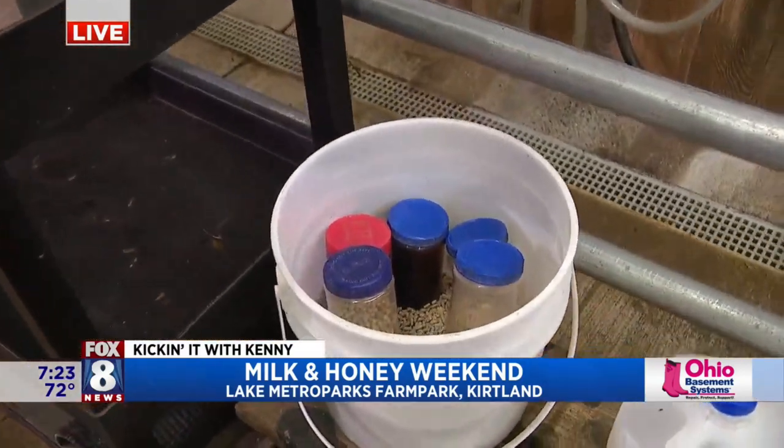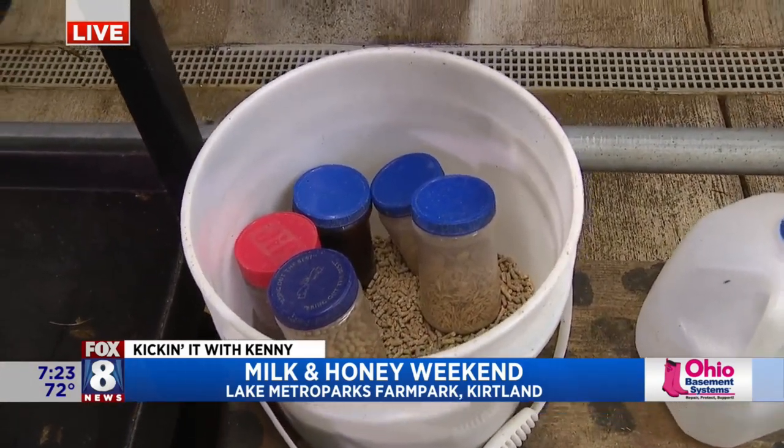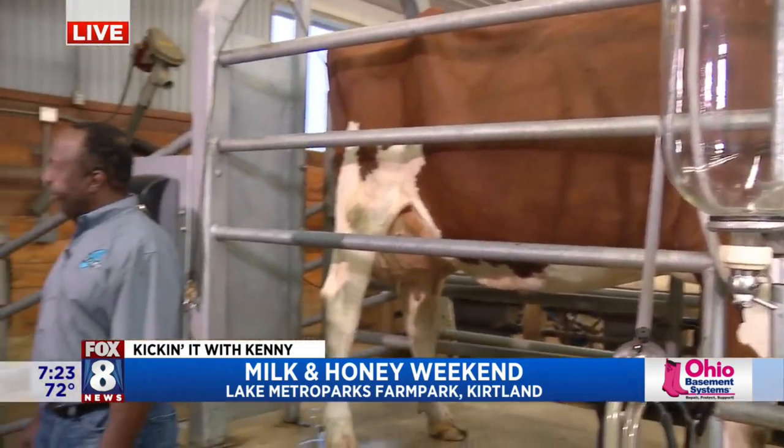All of the cows have had a calf, so they are producing milk for us. The lovely cow behind us is Maggie — she's about four years old. And again, back to education, we want to show the kids how to properly hand milk a cow. So we say, hey boys and girls, give those cows a thumbs up because they are so awesome.